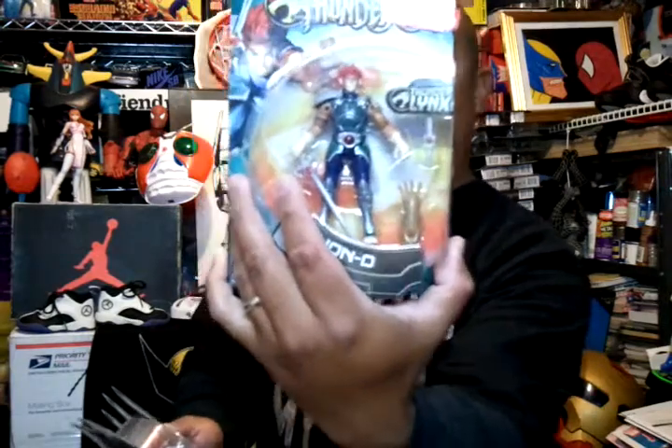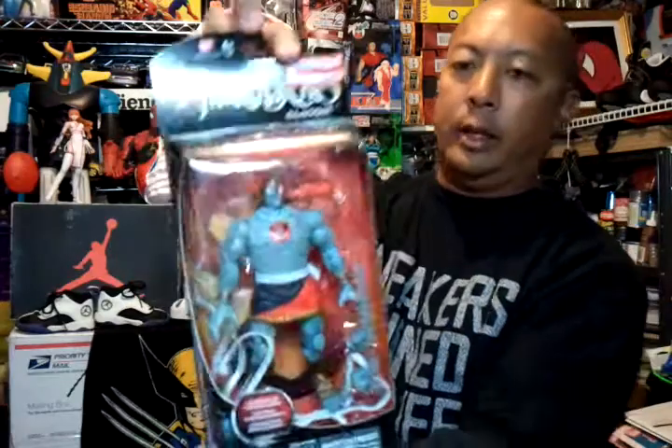Then I found some Thundercats figures from the new generation — Lionel was $2.68. Got another one of those too. Then I got the Mumra Thundercats Classic figure for $5.08 — pretty cool. I think a couple weeks ago I had seen the Lion-O classic but it was gone when I went back, so I only got this one. Not bad for $5.08.